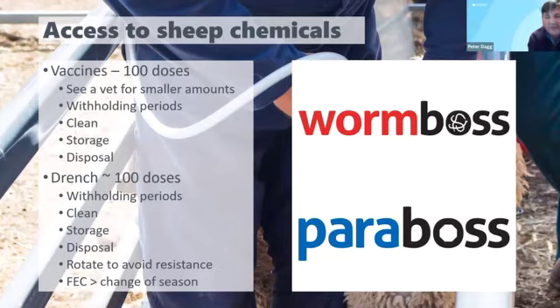Regarding drenching pregnant ewes — it is actually safe to drench pregnant ewes. Just check the label to make sure the drench you're using is safe for ewes. The biggest thing is that when you're handling pregnant ewes, you've got to be very careful — particularly when they're very early or very late pregnant — that they don't get stressed. If they get stressed or pushed around too much they can actually abort and lose the lamb. Apart from that, drenching is usually safe in pregnant ewes.